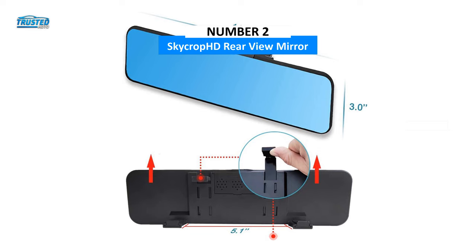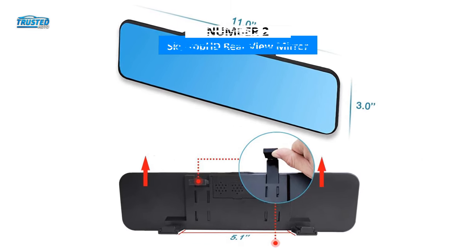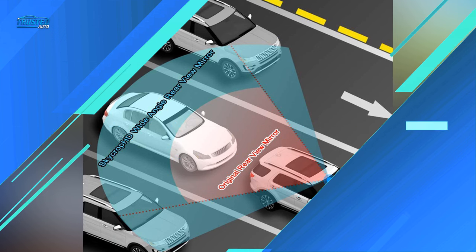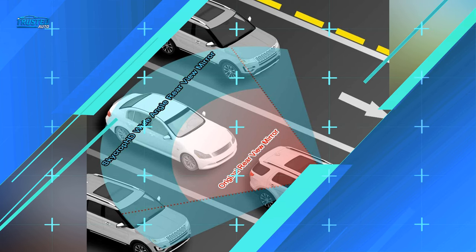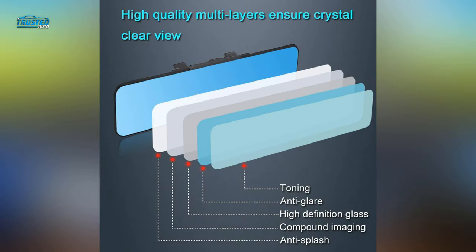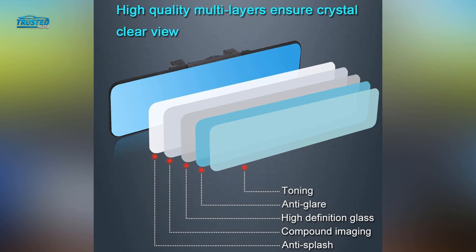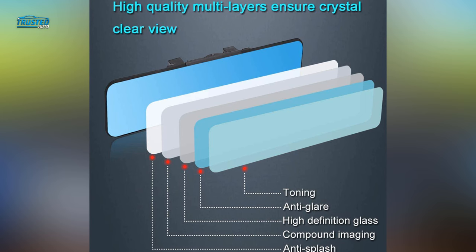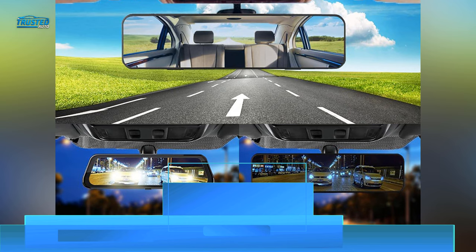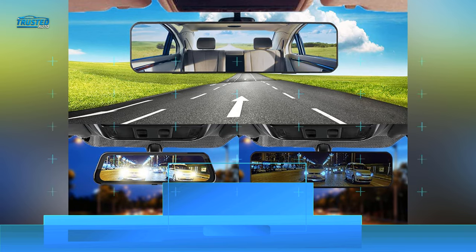At number 2, we have the SkyCrop HD Rear View Mirror. This flat rearview mirror gives you an 11-inch wide-angle view of what's behind you. An anti-glare blue-tinted coating prevents headlights from bothering you at night. The large size increases your view of what's behind you and the passengers in the rear seat. It has a universal fit, making it perfect for trucks, vans, and SUVs. You simply clip it over your existing mirror for fast and easy installation, and your existing mirror should measure 2.3 to 3.1 inches high to be compatible. This mirror stands out because it doesn't shake, vibrate, or wiggle while driving.